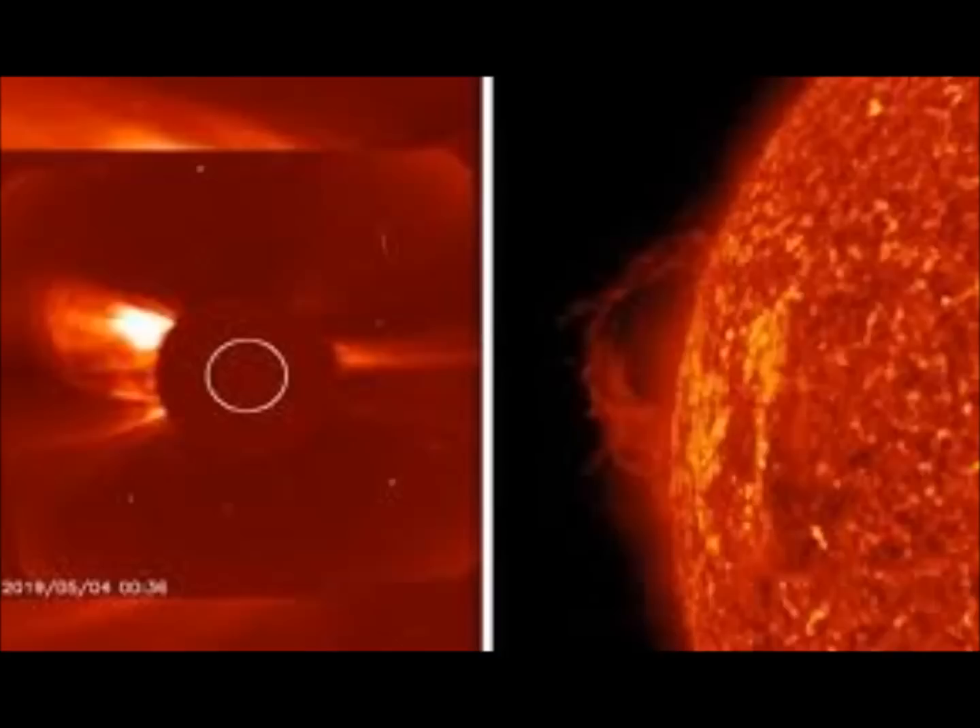But how exactly are those solar prominences cold? NASA explained that solar prominences are loops of comparatively cold, dense solar material that become suspended in the Sun's super-hot outer atmosphere. Because they are colder and denser than their surroundings, they are readily observed by SDO's 304 Angstrom Telescope.